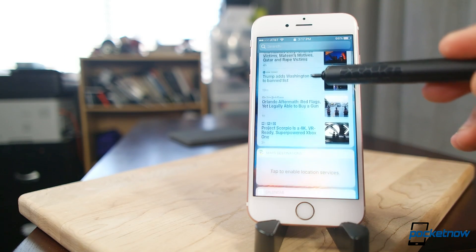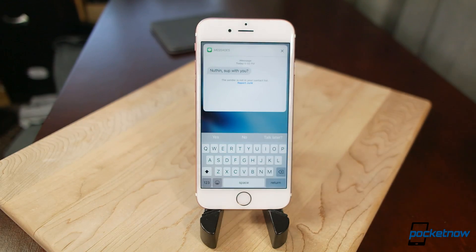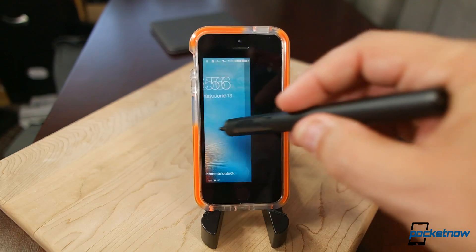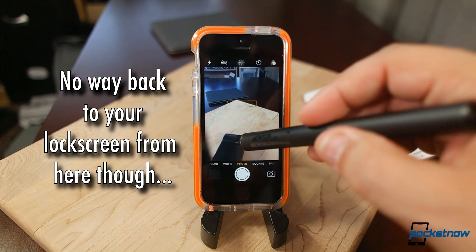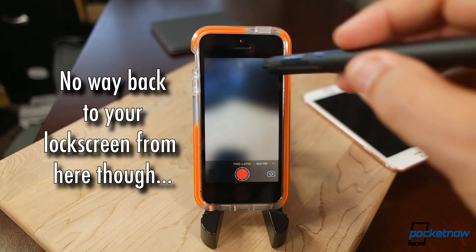New from the lock screen is an easy way to interact with the camera and widgets. A slide to the left delivers quick bite-sized pieces of info, or the ability to write out messages and replies without transferring to a full app. A slide to the right is the new quick launch for the camera, which works easier than the old camera icon swipe from previous versions of iOS.